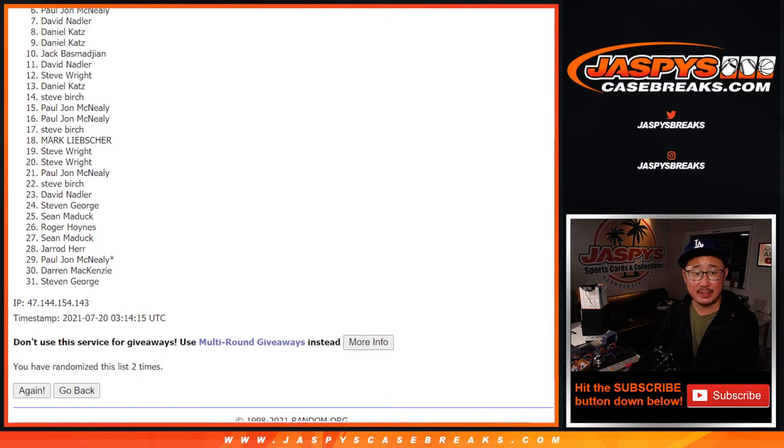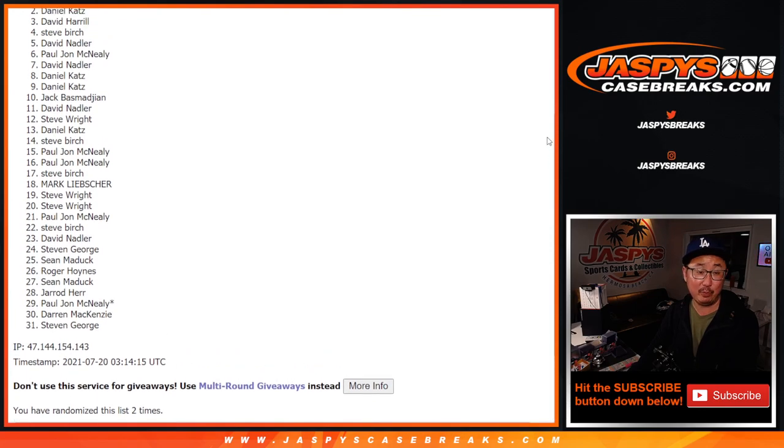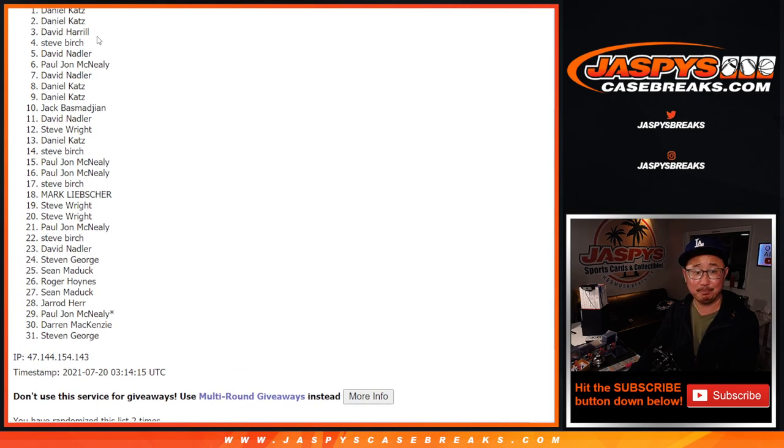Happy time for the top six: PJ, David, Steve, David, BigBoys007, Daniel, and Daniel — congrats to you. We'll see you for the break. JaspiesCaseBreaks.com.